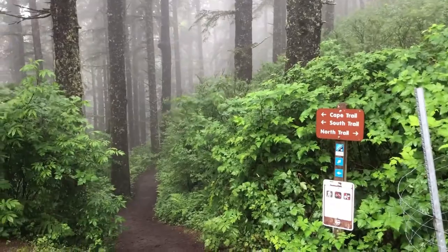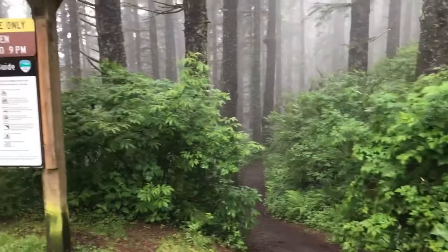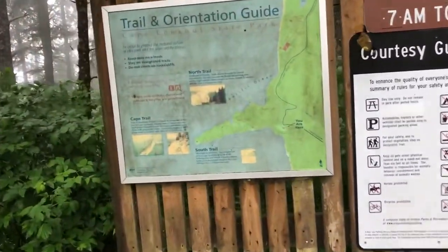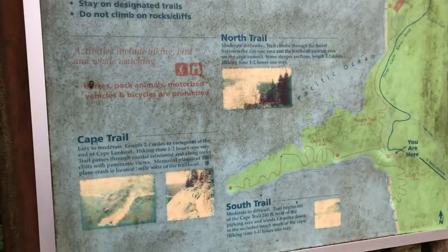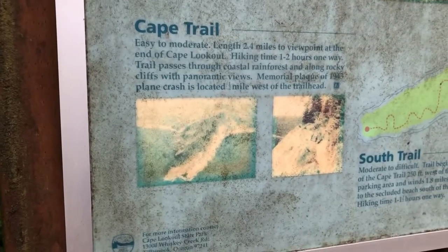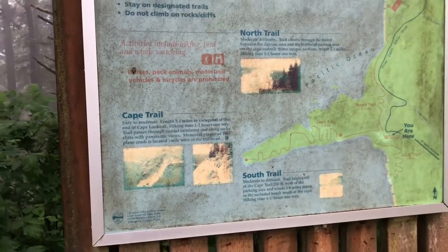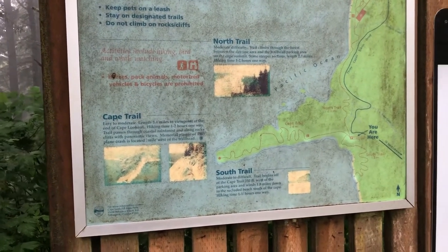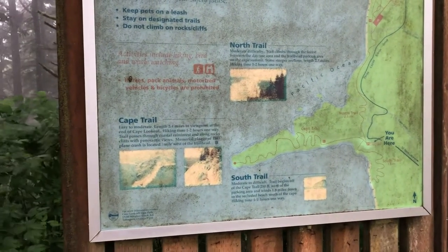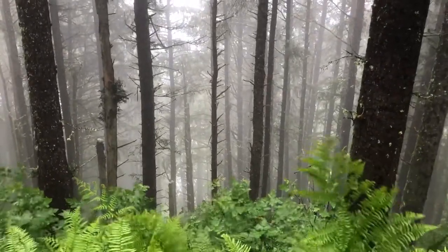We are at Cape Lookout State Park and we're going to do part of a hike because my sister doesn't want to hike five miles — she says it's not on the schedule. So I think we're going to do the Cape Trail. There are some lookouts and we're just going to cut it short — not the full 2.4 miles to the viewpoint and back. But it should be nice. Oh look, it's so beautiful!